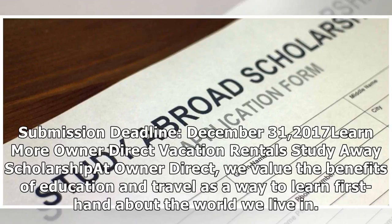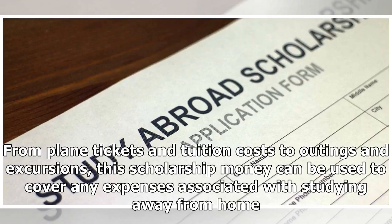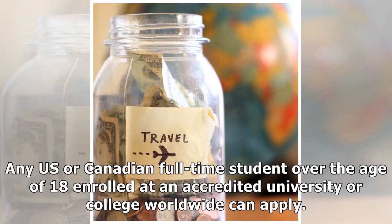Owner Direct Vacation Rental Study Away Scholarship: we value the benefits of education and travel as a way to learn first-hand about the world we live in. To encourage this, we are offering one student a $500 scholarship to put towards studying away from home. From plane tickets and tuition costs to outings and excursions, this scholarship money can be used to cover any expenses associated with studying away from home. Any U.S. or Canadian full-time student over the age of 18 enrolled at an accredited university or college worldwide can apply.